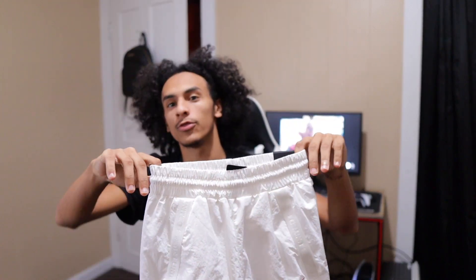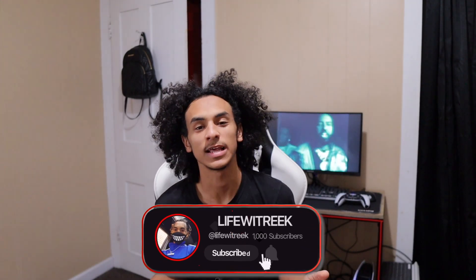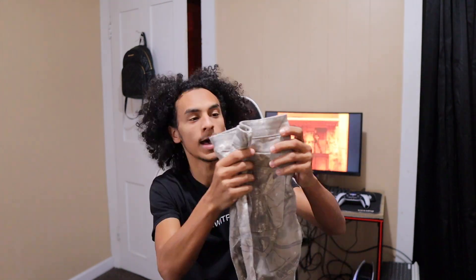Hey YouTube, I'm back with another video. Today's video is going to be my top 10 denim jeans — that's what I'm going to be showing you. These are my top 10, so let's get into the video.